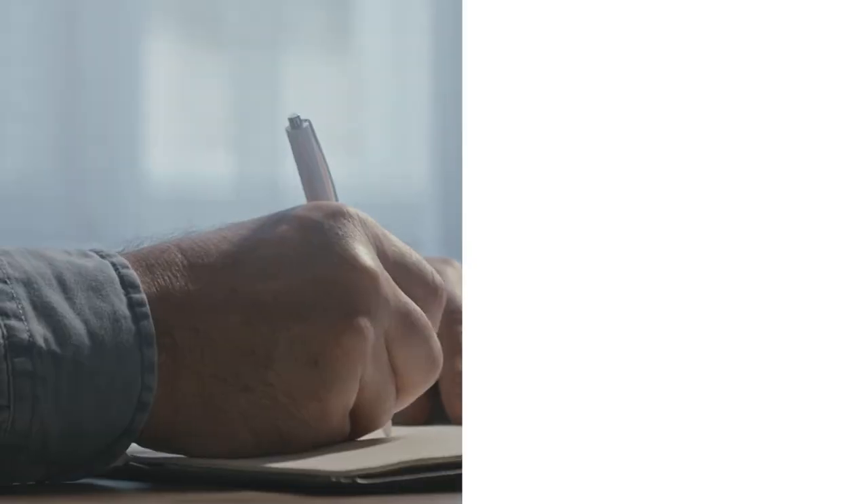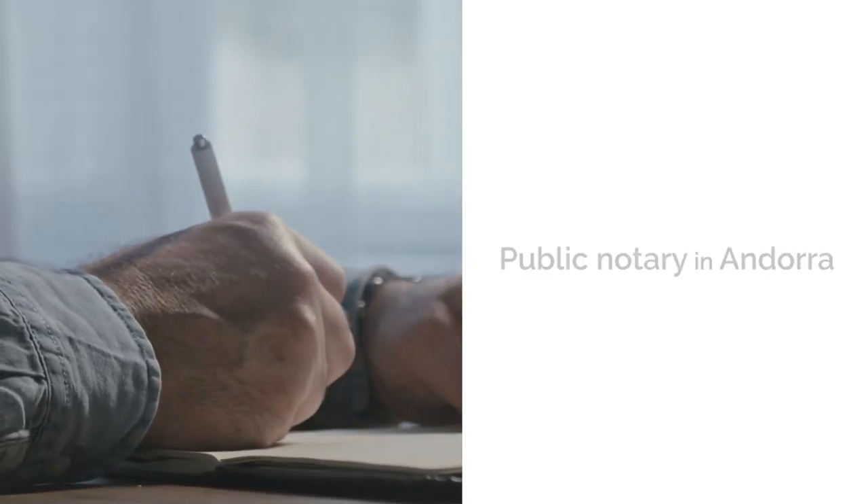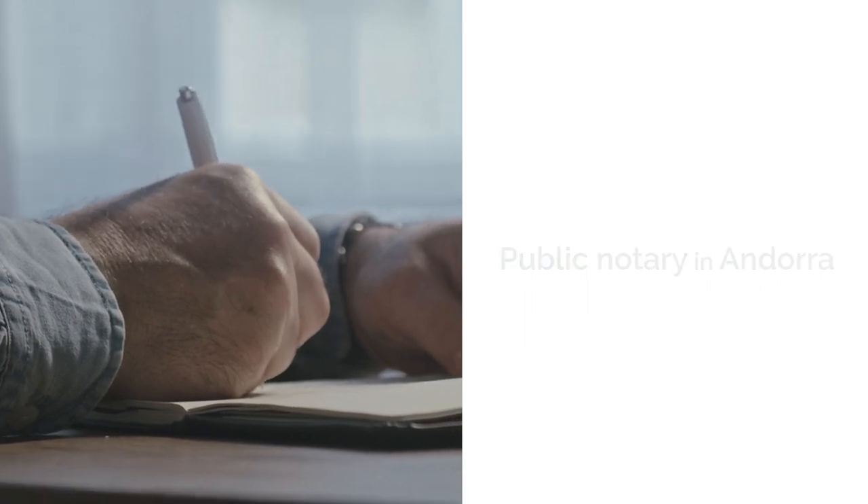Step 3: Visit a public notary. Schedule a visit to a public notary in Andorra to proceed with the company formation process. At the notary, you will sign the certificate of accession, an essential document in the incorporation process.